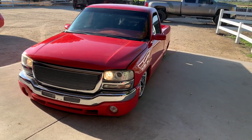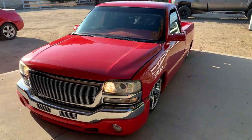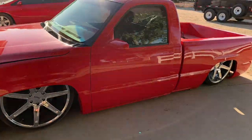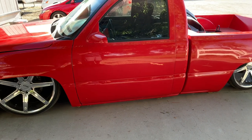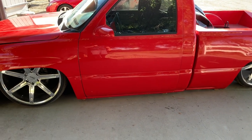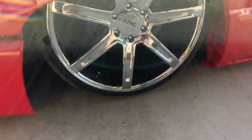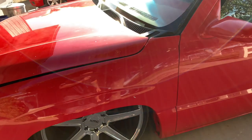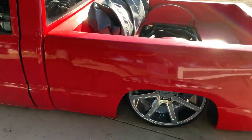All right, here it is - it's a 2000 Chevy Silverado single cab. It's lowered - actually it's body dropped - and it's got bags front and back, 24-inch KMC rims on basically rubber band tires, really thin tires. So it's a total custom truck.